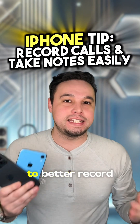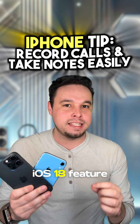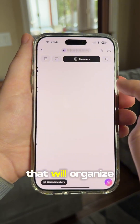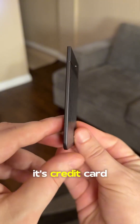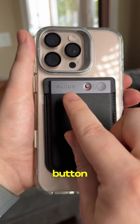Here's an iPhone tip you need to know to secretly record and transcribe calls without using the iOS 18 feature. Instead, use the Plod Note, which is an AI voice recorder powered by GPT-4 that will organize, transcribe, and summarize recordings for you. It's credit card sized, which can be snapped to the back of your phone to start recording with only the tap of a button.